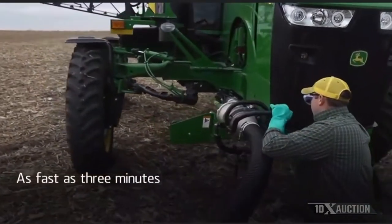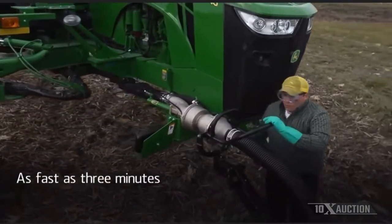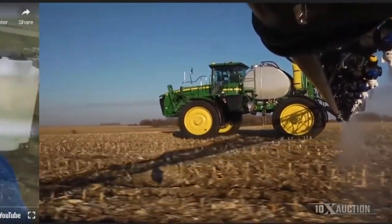Load Command completely changes the tendering process. Just pull up, couple, and load, and get back to the field faster to spray more acres and produce more revenue.